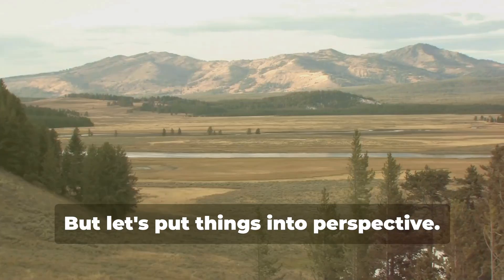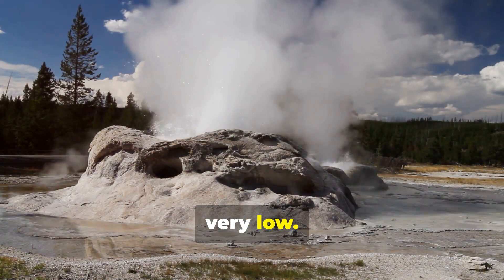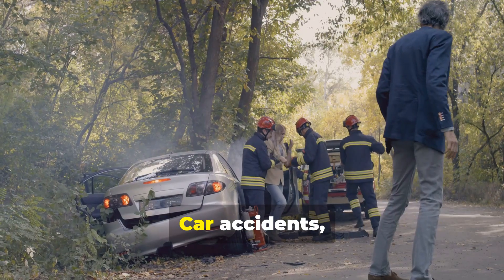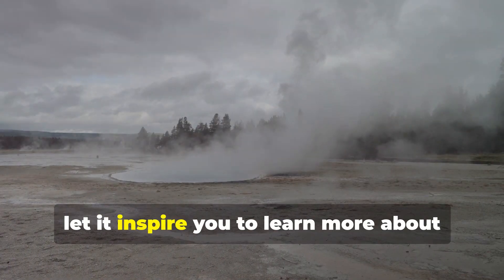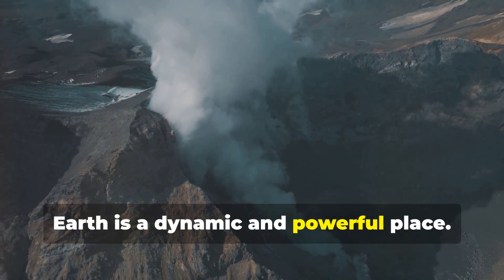Yellowstone seems scary, but let's put things into perspective. The odds of a supervolcanic eruption are very low — you're more likely to get struck by lightning twice. We face everyday risks that are far more common; car accidents, for example, are a much bigger threat. So don't let Yellowstone keep you up at night. Instead, let it inspire you to learn more about our planet. Earth is a dynamic and powerful place.